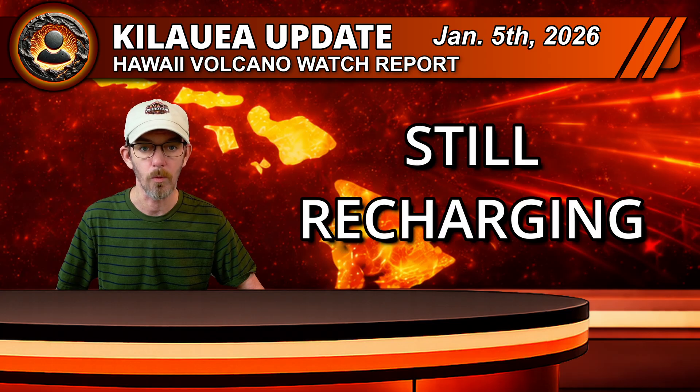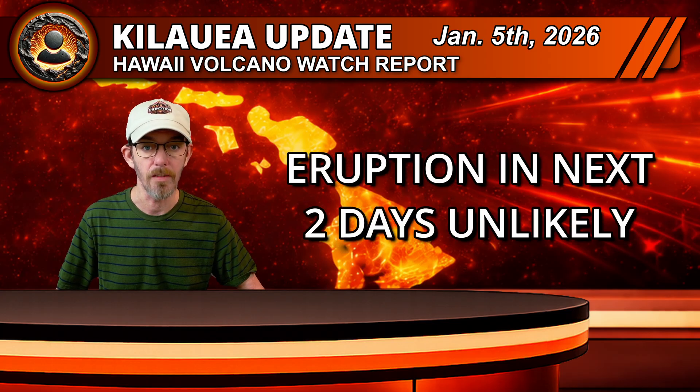The bottom line for today: Halemaumau is still in a recharge phase and an eruption in the next day or so is NOT the most likely outcome. But every additional microradian of inflation that UWD records is one more step towards episode 40 lighting up the crater again.